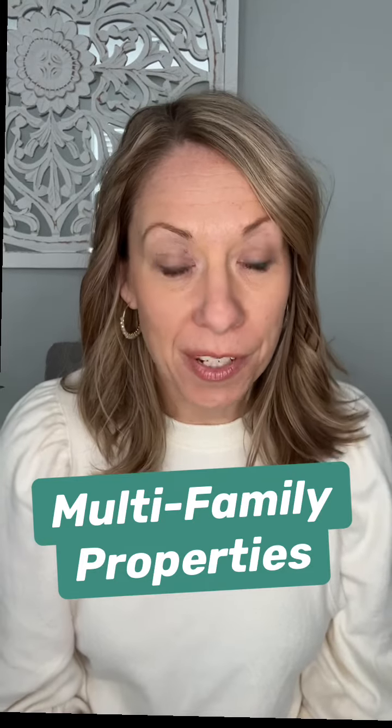If you're considering buying a multifamily investment property, here are three important things to consider. Number one: how will you be financing this purchase? If you're getting a mortgage, you'll need to make sure you've informed your lender that the property you're looking at is a multifamily, because there are different considerations that play into the pre-approval process.